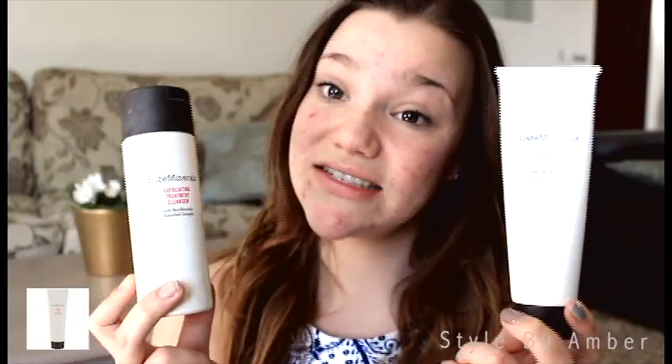I think they have one more in the collection, but these are two of them. This is the Foaming Wash — the Deep Cleansing Foam Wash — and this one is the Exfoliating Treatment Cleanser. This one's a powder, and this one's like a cream.